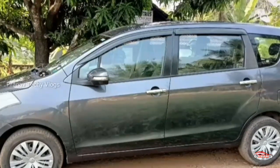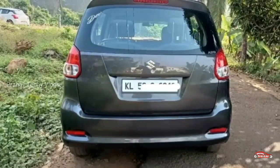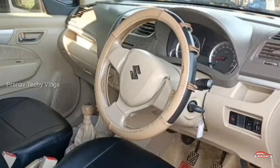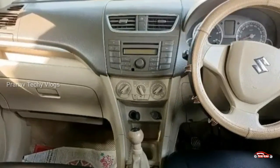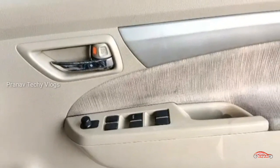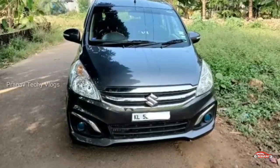This car is in a well-dealing condition. The price is approximately 5.50 lakhs. If you are interested in this video, please check all the details. You can see the contact number in the description box. We will see you soon.